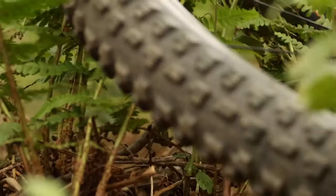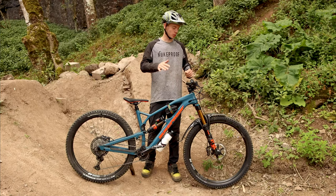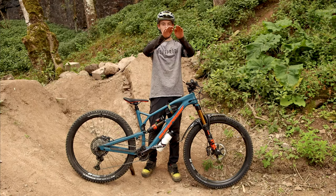A normal tyre normally starts at a 40 degree angle, so when you turn that's when there's the most grip. But with this Edge 22 tyre it's more of an oval shape.